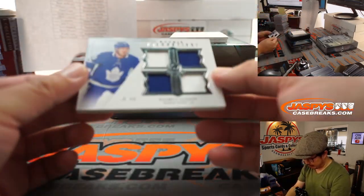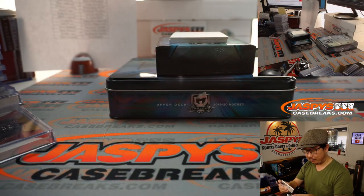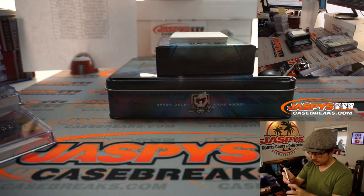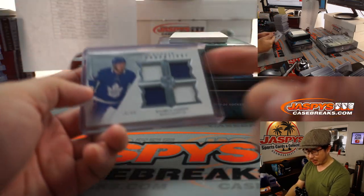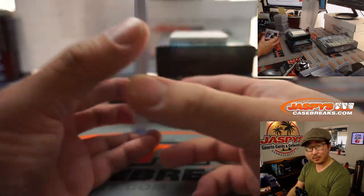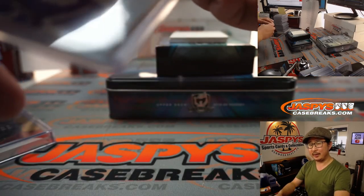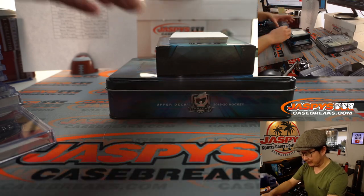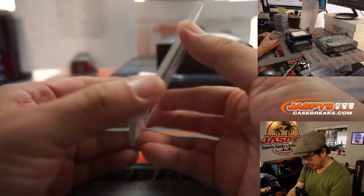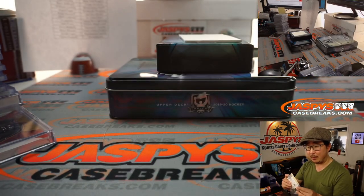A couple more — we've got Quad Relic, Erasmus Sandin, 4 out of 49, two color Quad Relic for Toronto. That is for Josh. Where's Toronto playing with all the COVID restrictions in Canada? What city has adopted them? And we've got a non-auto, it's Nikita Gusev for the New Jersey Devils. That'll be for Matt Buckler.